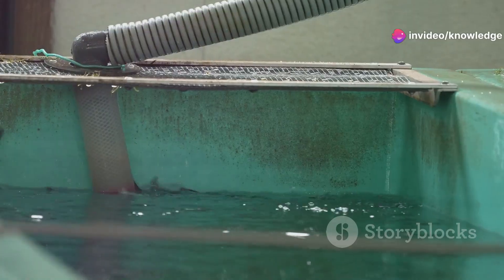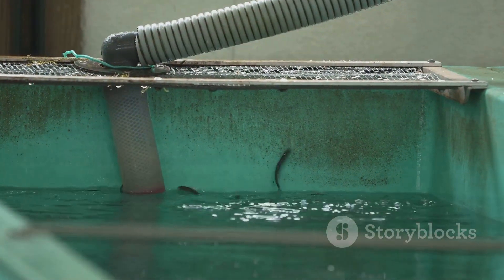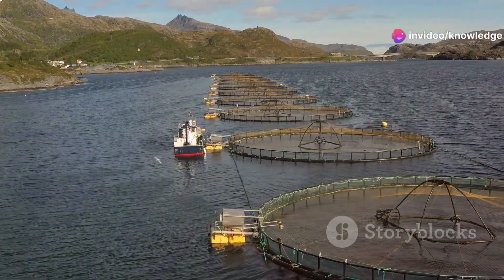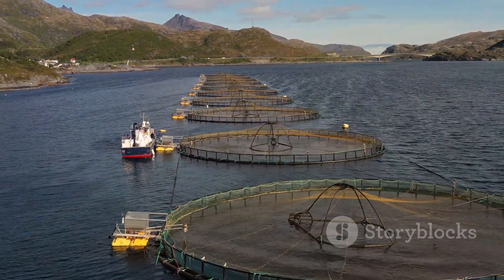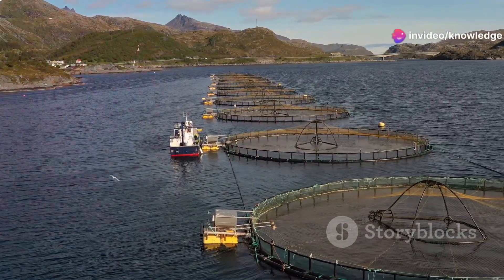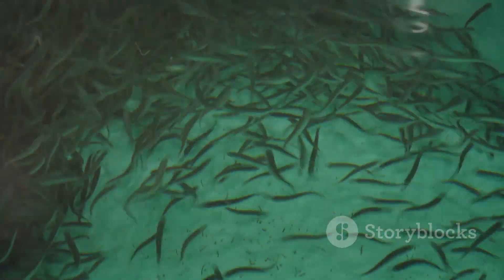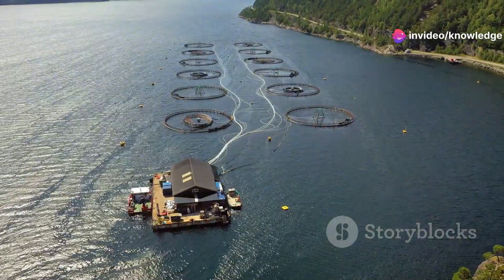These early stages are critical, ensuring the health and vitality of the fish throughout their life cycle. Hatchery workers closely monitor the fry, checking for signs of illness or stress and making adjustments to maintain optimal conditions. As the salmon grow larger, they graduate to larger tanks and eventually open water pens. This gradual transition helps acclimate the fish to new environments, with water temperature and salinity carefully adjusted using advanced technology.